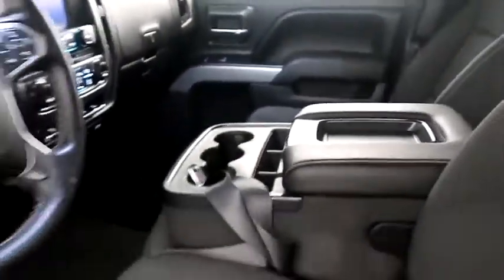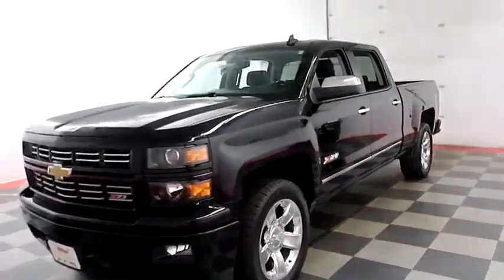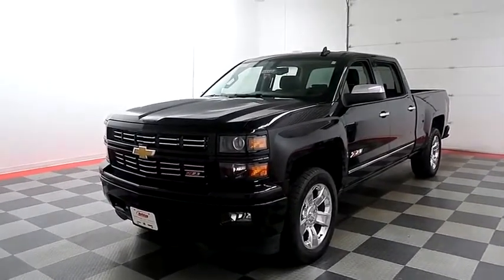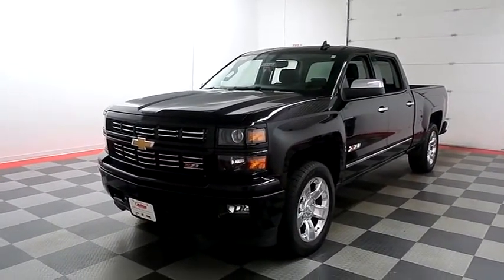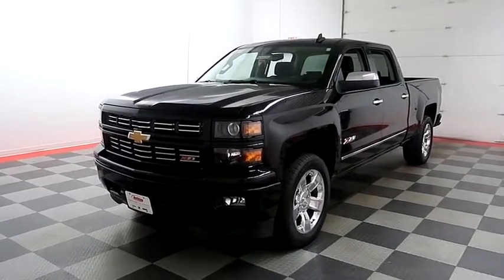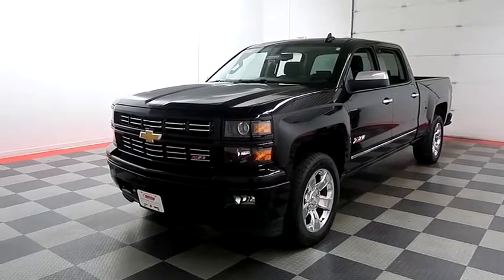I shoot videos so that whether you're coming from near or far, you can see this Silverado on HolidayAutomotive.com — that's where you'll schedule your test drive and get a free vehicle history report provided by AutoCheck. All of this and much more can be found at HolidayAutomotive.com.